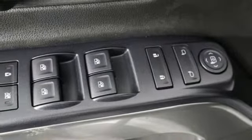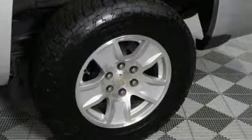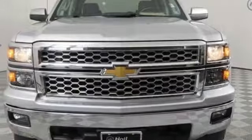Manual tilting steering column, front tow hooks, gas pressurized shocks, and OnStar Remote Link.